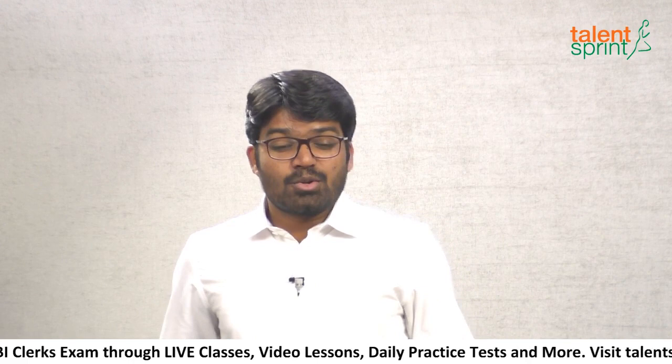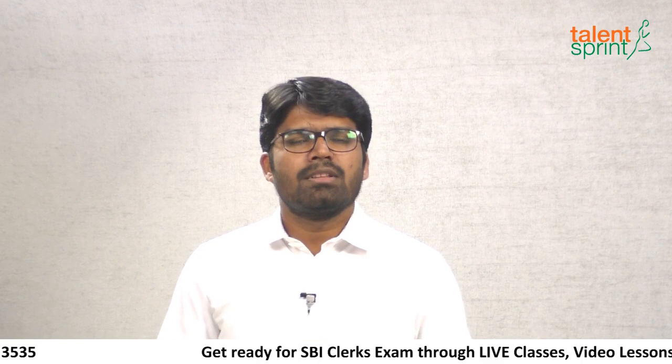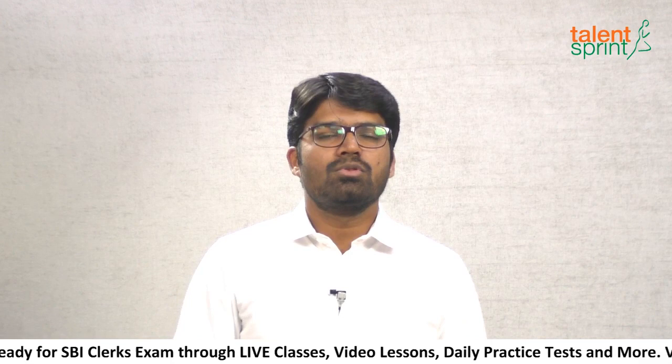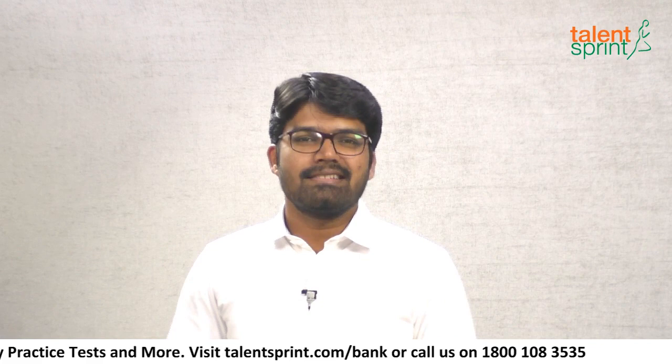I'm glad to see so many of you joining the live score booster and I hope these sessions are helping enhance your preparation. Just following these sessions alone is not going to get you ready for the exam. You have to do a full-fledged preparation by joining a coaching center or through some other mode of preparation, and add these score boosters as additional learning elements. Practice is the only shortcut — the more you practice, the easier it gets.